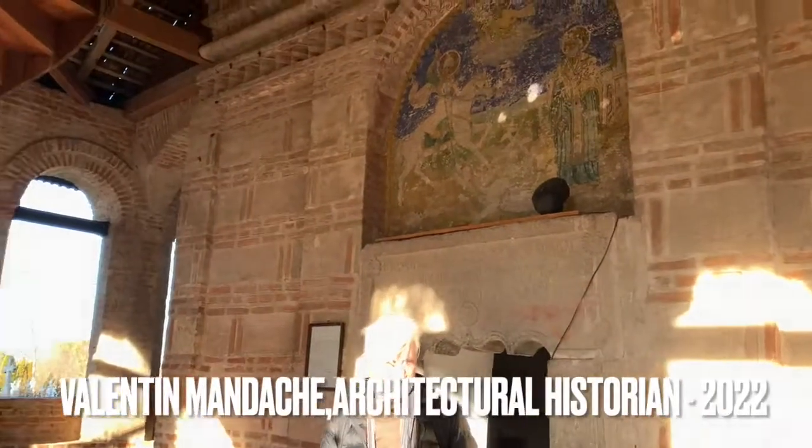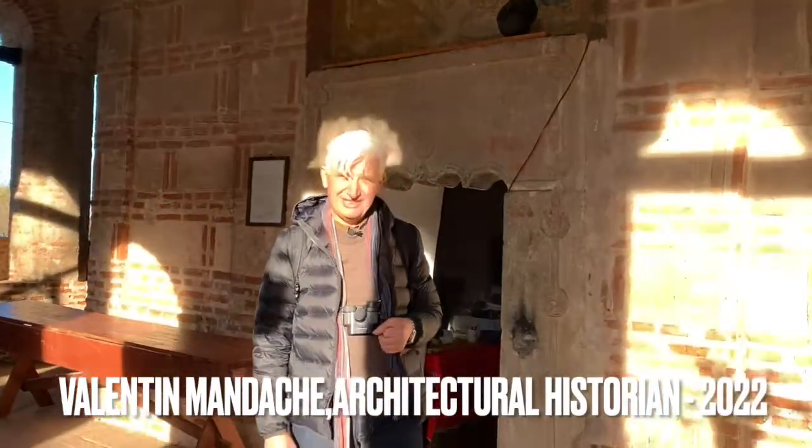I'm Valentin Mandaci, the architectural historian. I hope that you liked this presentation. Thank you. Bye-bye.